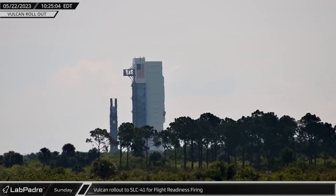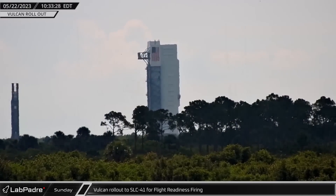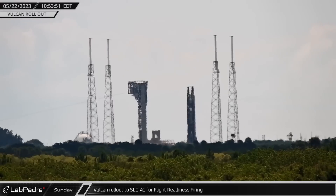The first Vulcan rocket was rolled out to SLC-41 for a flight readiness test fire of the first-stage BE-4 engines, but the first attempt was ultimately scrubbed.